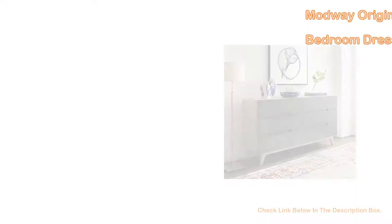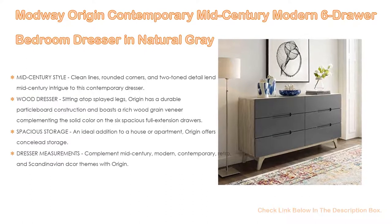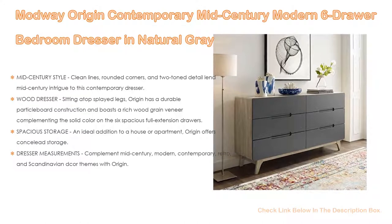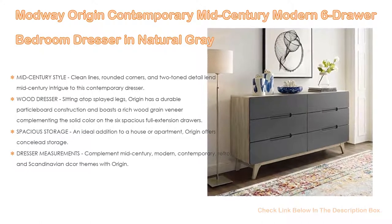Number 2. The Modway Origin Contemporary Mid-Century Modern Six-Drawer Bedroom Dresser in Natural Grey is the Editor's Choice. It features mid-century style, clean lines, rounded corners, and two-tone detail, lending mid-century flair to this contemporary dresser. It can update a bedroom, entryway, dining room, or living space with retro charm.